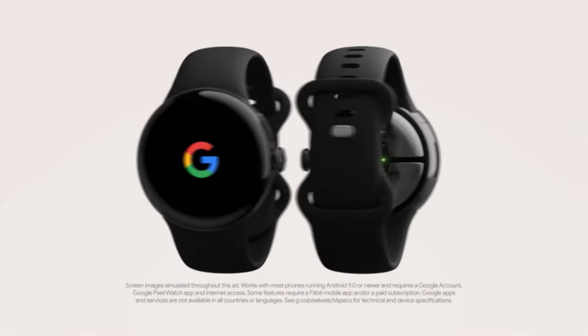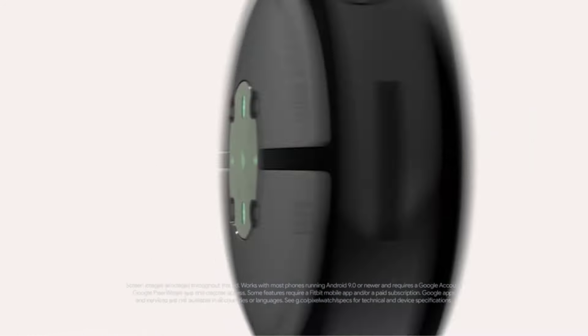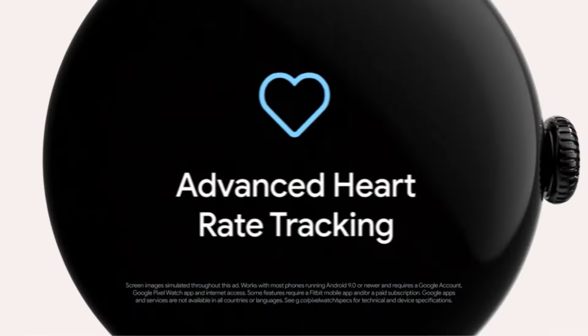The best smartwatch combines style, functionality, and reliability. Look for features like heart rate monitoring, GPS tracking, water resistance, and long battery life.